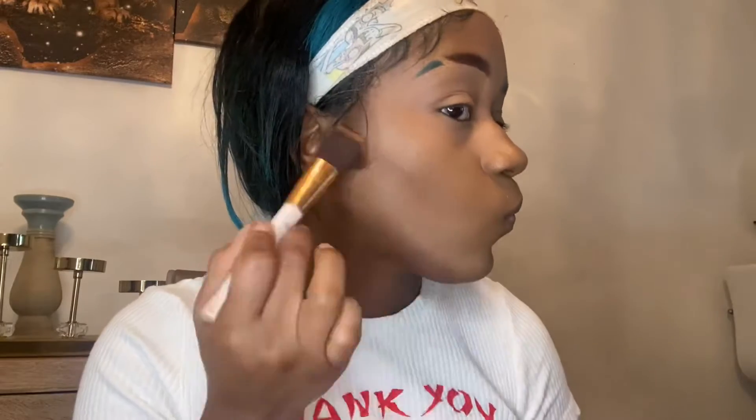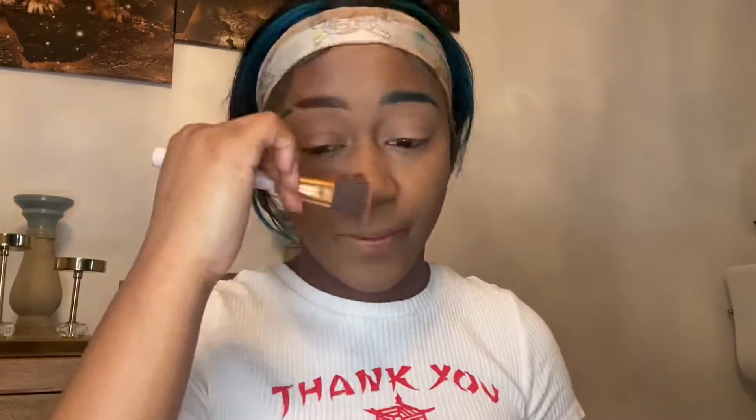I'm back again with the James Charles palette to contour. I'm not really a pro at contouring — honestly I just do whatever feels right.